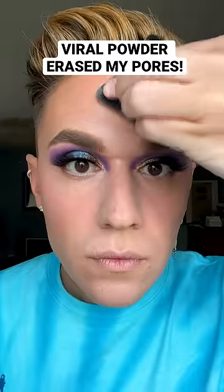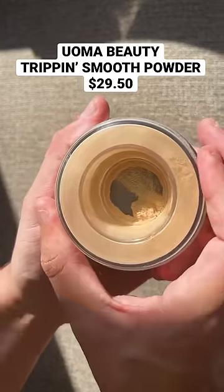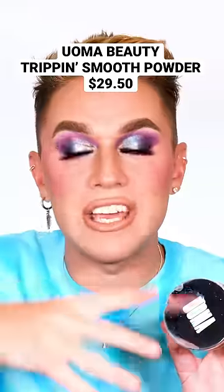This powder literally erased my pores. This is the new Yuma Beauty Trip and Smooth Powder. It is so finely milled — when you twist the cap off, it almost comes out like smoke. I'm always nervous to try new powders.